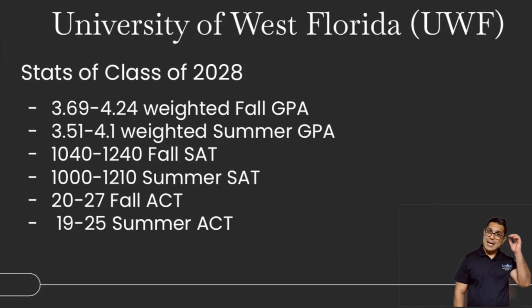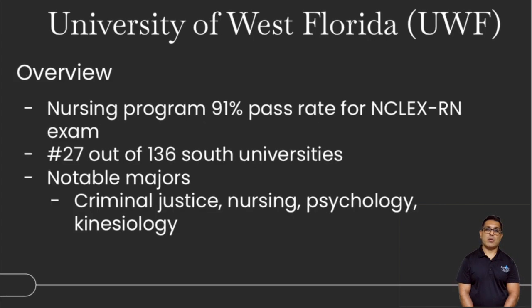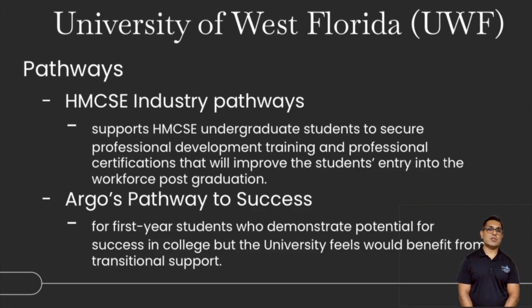University of West Florida — class of 2028 stats — anywhere between 3.5 to 4.3 GPA. The SAT is between 1000 to about 1300, and the ACT is anywhere between 20 to 27, depending on summer or fall. UWF has a great nursing program, and strong nursing, psychology, and criminal justice programs. Pathways include industry pathways for students aiming for post-graduation work, as well as the Argos Pathway to Success, designed for students who demonstrate potential for college success and would benefit from transitional support.